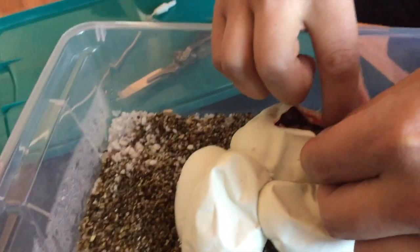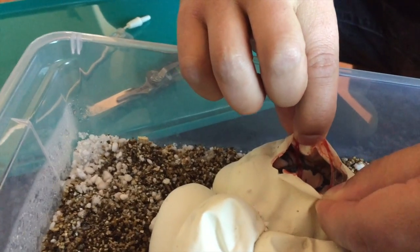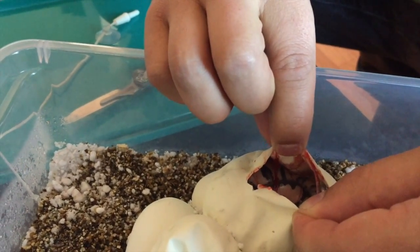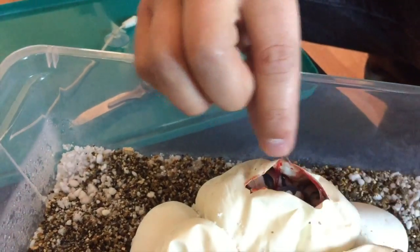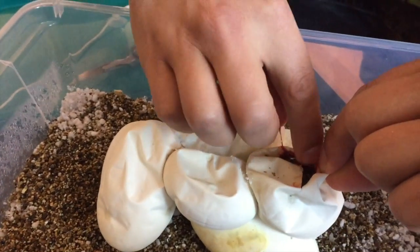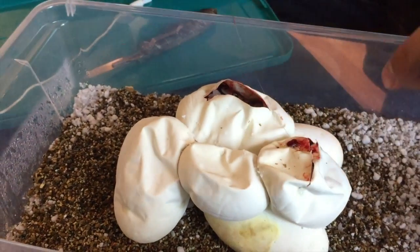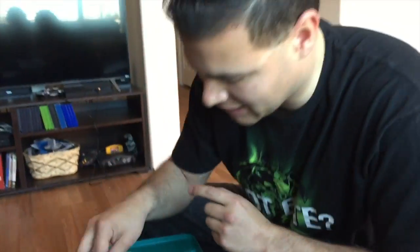Snake number two — that one's definitely a pastel. That one's a really, really pretty pastel. So if that's a pastel, then I do believe that this one is a lesser pastel, and I do believe that the first one is a pastel.